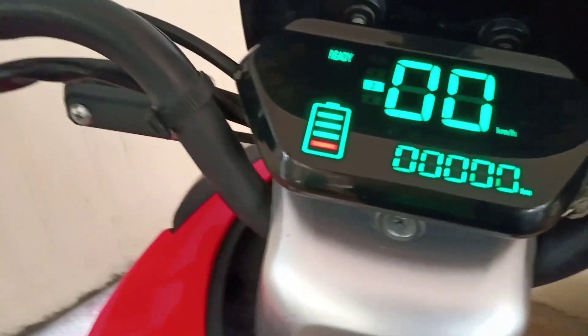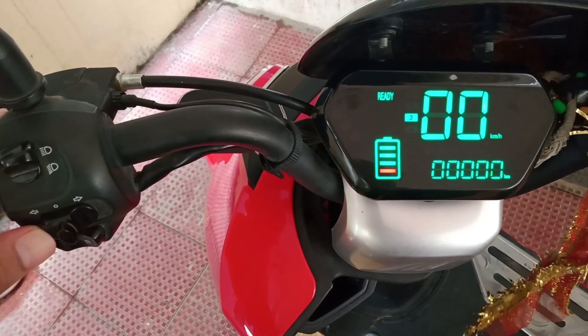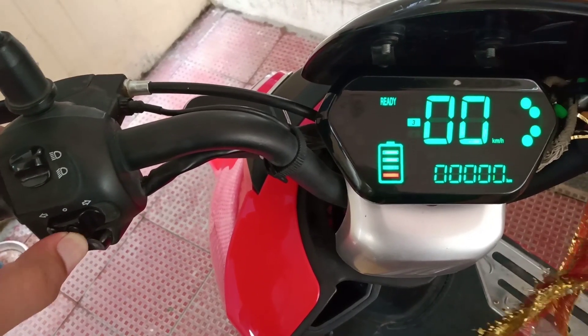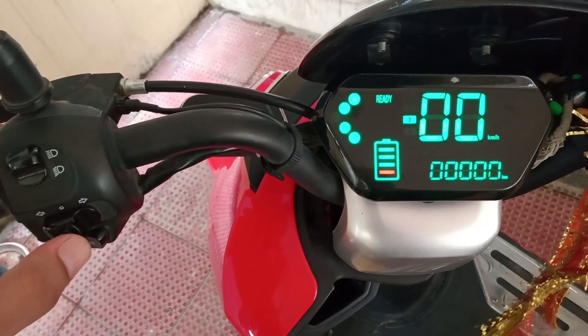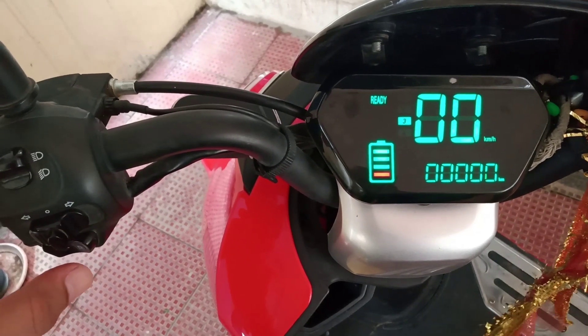I would strongly recommend electric vehicles to housewives, college students, and people who travel within a range of 50 km daily. Till date, I do not have any issues with this vehicle.